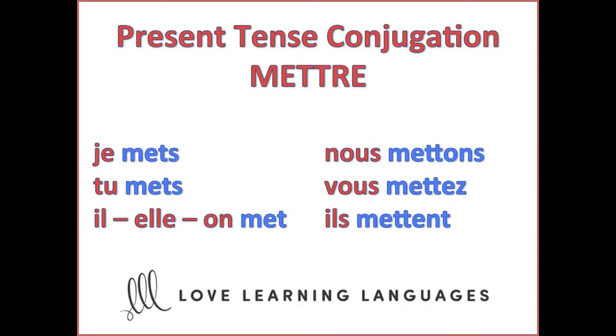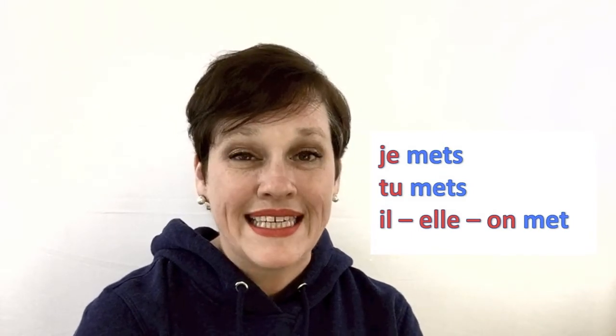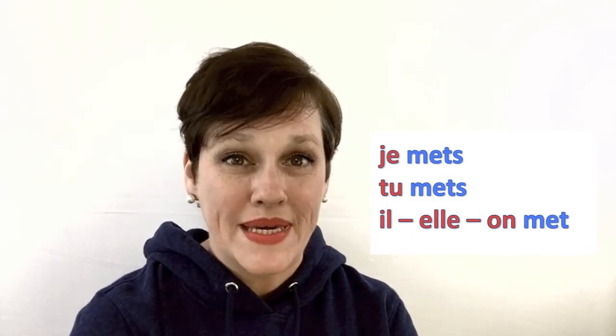Okay, to start out, let's have a look at the present tense conjugation of the verb mettre. So pay close attention to the pronunciation. There are lots of T's and S's on the ends of those verbs, but they're all silent. So je mets, tu mets, il met.